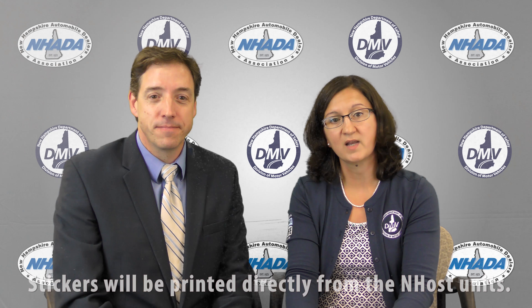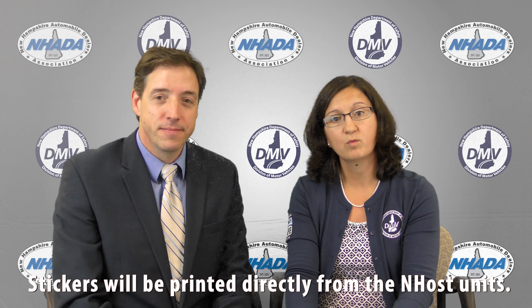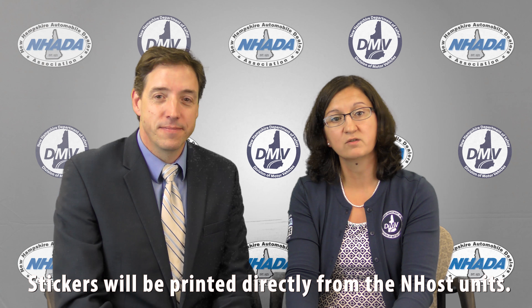Following the implementation of the Gordon Darby host system, we were approached by the industry about electronically printed stickers. We are proud to announce that we have developed a system unique to New Hampshire which will allow stickers to be printed directly from the host unit while maintaining the integrity and fraud protection of the emissions and inspection program.